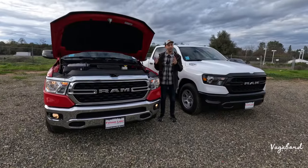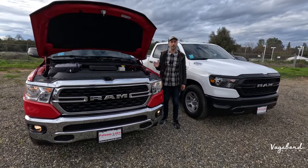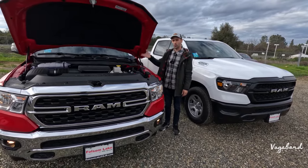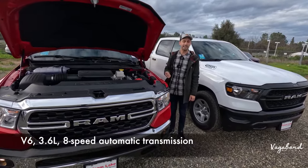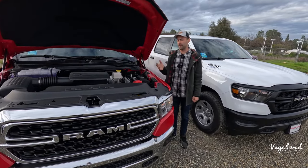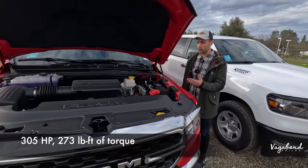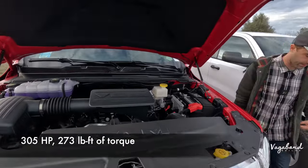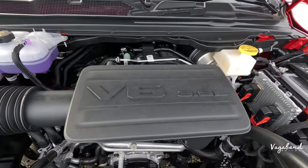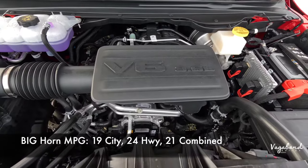Let's start comparing by talking about the engine. We only popped one of the front hoods because both trucks have the same exact powertrains. Under the hood of both is a V6 3.6 liter, paired with the 8-speed automatic 850RE transmission, pushing 305 horsepower with 273 pounds-feet of torque.